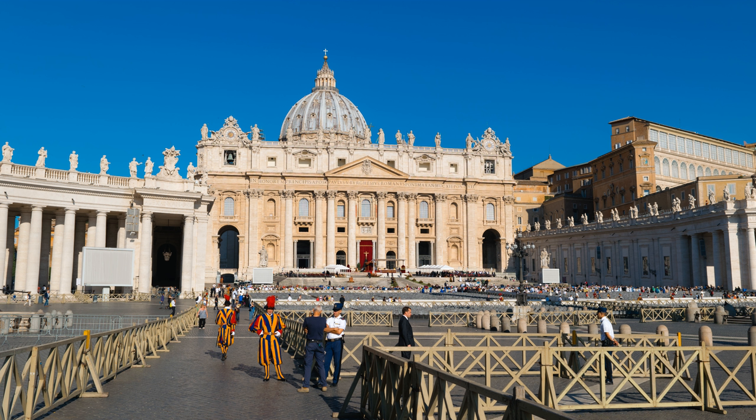Saint Peter's Square is a large plaza located directly in front of Saint Peter's Basilica in the Vatican City, the papal enclave inside Rome, directly west of the neighborhood or Rione of Borgo. Both the square and the basilica are named after Saint Peter,